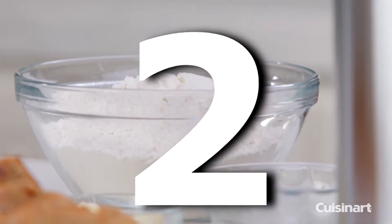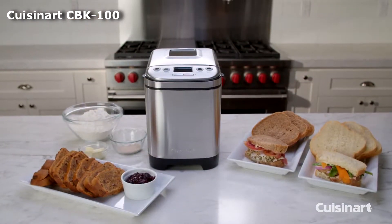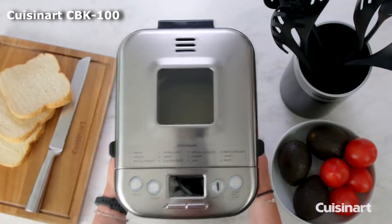Number 2: Cuisinart CBK100 Breadmaker. The Cuisinart CBK100 2lb Programmable Breadmaker is a lower-cost bread machine with features you would expect on higher-priced models.